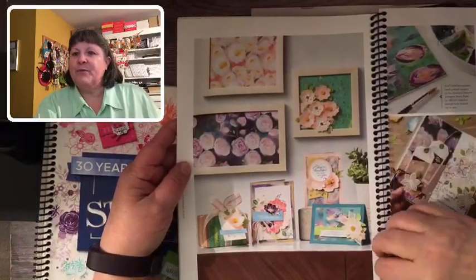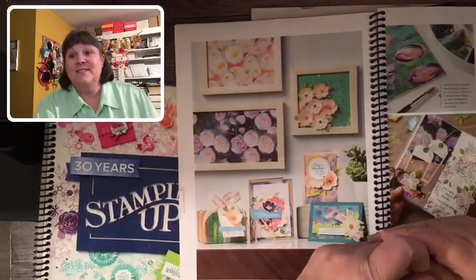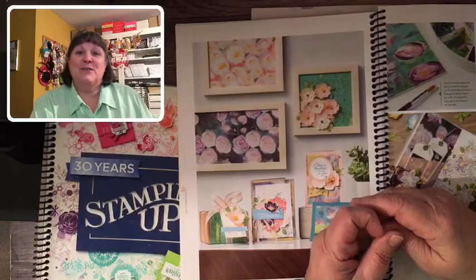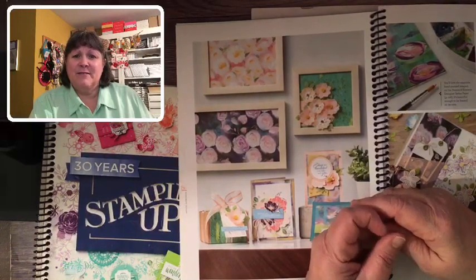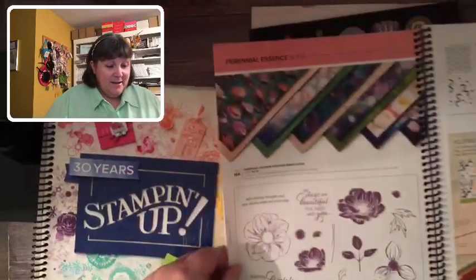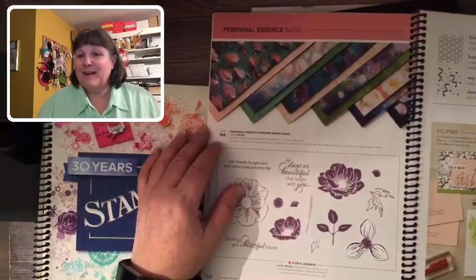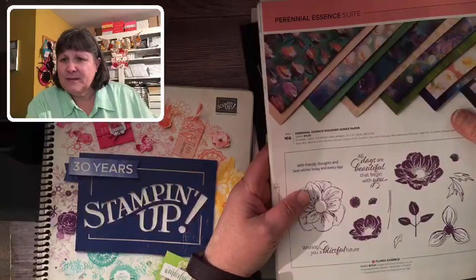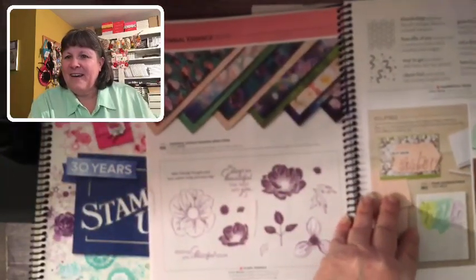Jack and I were planning a trip out west to the Grand Canyon, so we fitted it around attending the OnStage Local in Salt Lake City. That was truly amazing — to have the privilege and honor of presenting on stage in front of probably five or six hundred people. The Perennial Essence suite was the suite I was lucky enough to present. It had beautiful paper and a stamp set that was a little hard to work with, but I think I did a pretty good job.